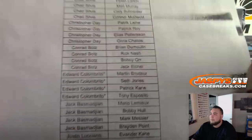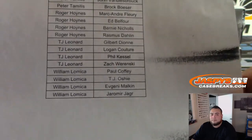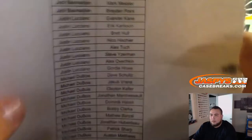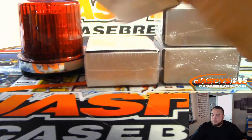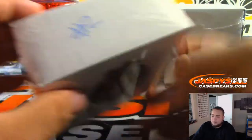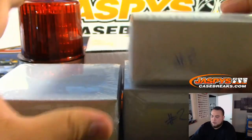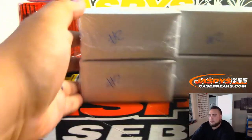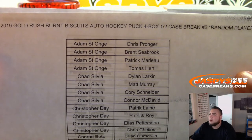For some reason I kept it alphabetical, but there you go — it's all your players right there. It's all good. Just in time, alright. Joe actually labeled these all number two. Yeah, here you go Adam — think you got Pronger, Seabrook, Marlowe, and Hurdle.